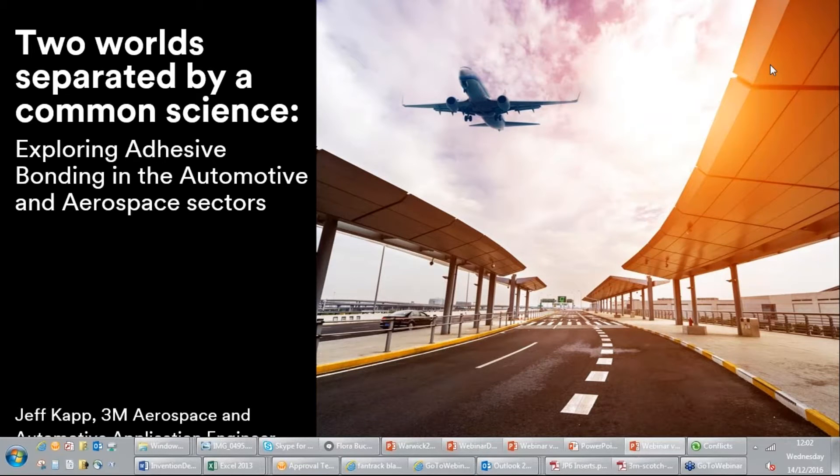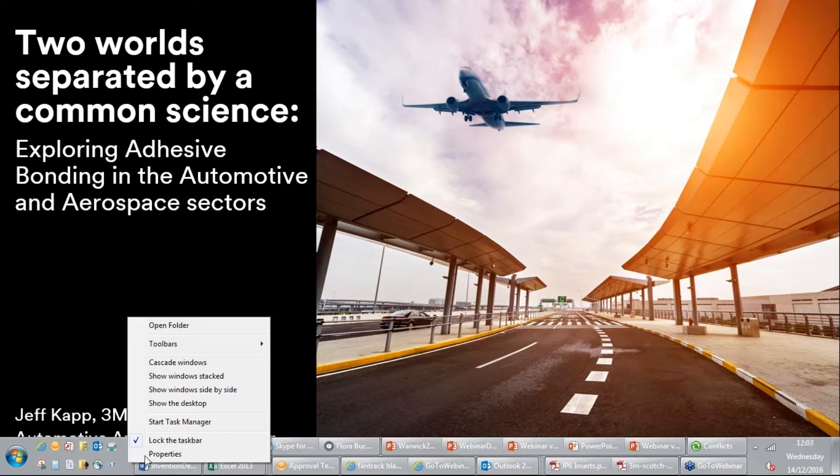Thank you for joining 3M's webinar. Here we will be exploring adhesive bonding in the automotive and aerospace sectors. Jeff Catt will be speaking to you today. He is an application engineer who specializes in composites. With 16 years of experience in the commercial application of adhesives, he has worked on a wide range of vehicles from transit vans through to McLaren and now Aerostructures.